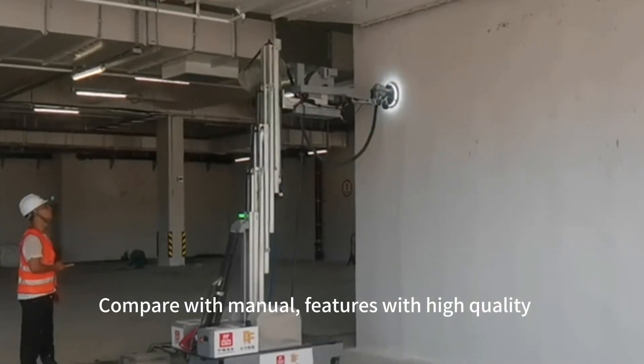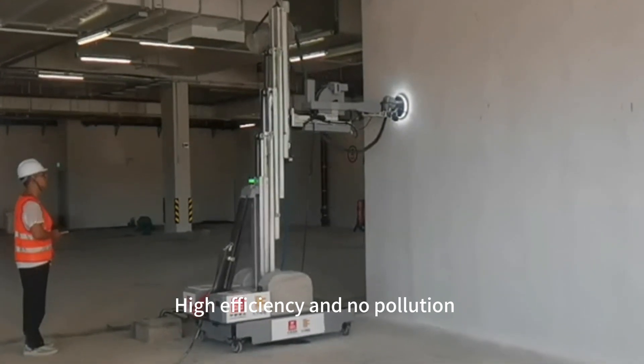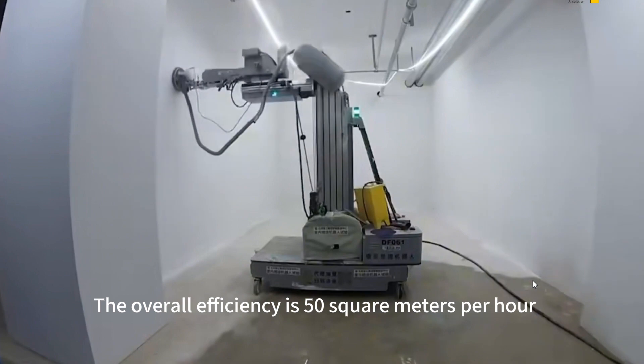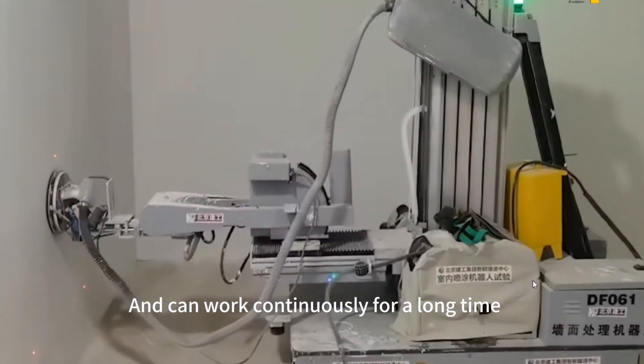Compared with manual methods, it features high quality, high efficiency, and no pollution. The overall efficiency is 50 square meters per hour and can work continuously for a long time.